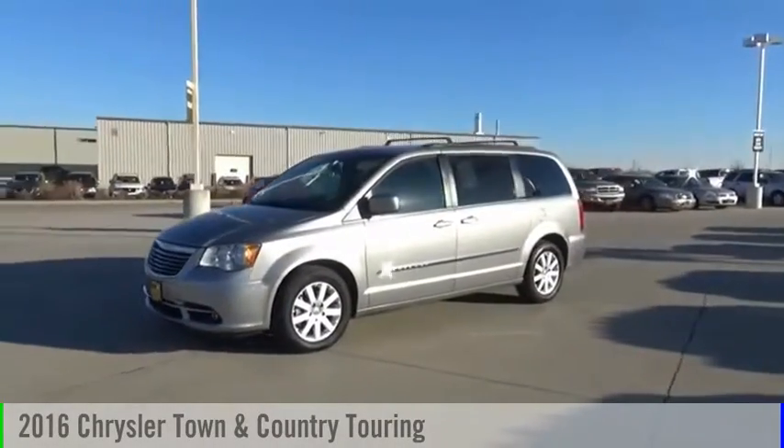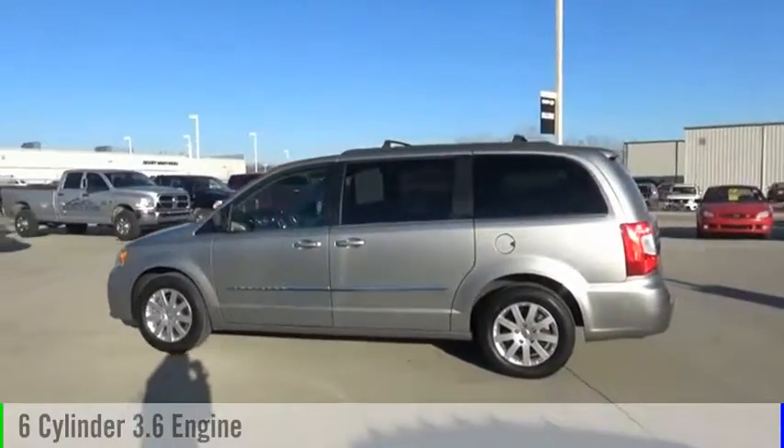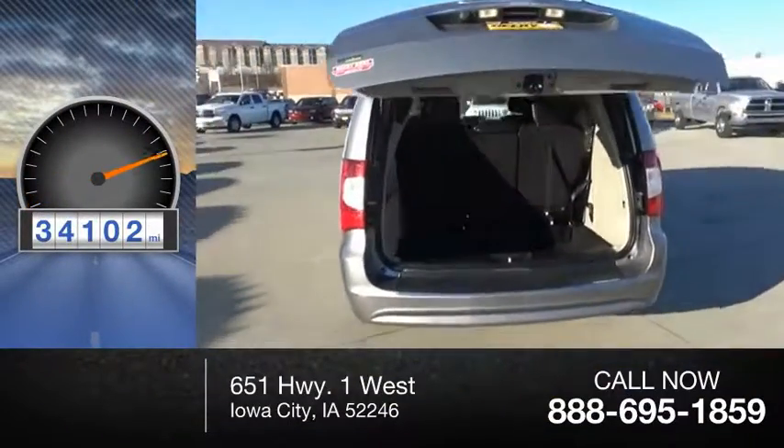Come test drive the 2016 Town & Country. This vehicle is powered by a front-wheel drive, 6-cylinder, 3.6-liter engine, and comes with an automatic transmission. This vehicle has less than 35,000 miles.